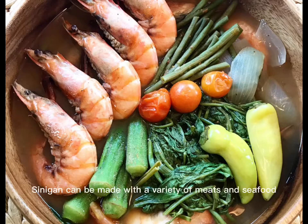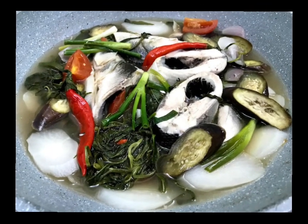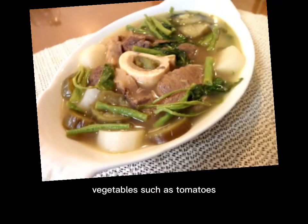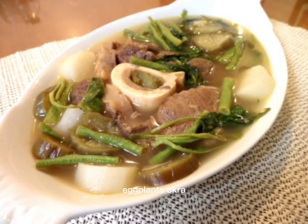Sinigang can be made with a variety of meats and seafood, such as pork, beef, chicken, shrimp, or fish. The meat is typically slow-cooked in a broth with a souring agent and a mixture of spices such as onions, garlic, ginger, and peppercorns, until it is tender. Vegetables such as tomatoes, eggplant, okra, and radishes are also added to the stew, giving it a variety of textures and flavors.